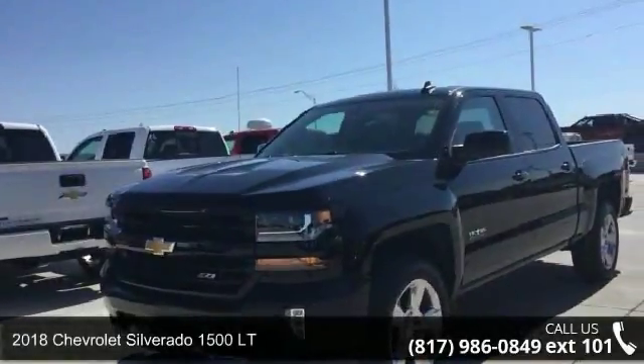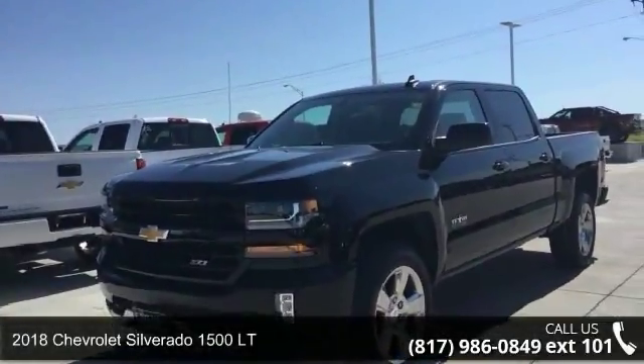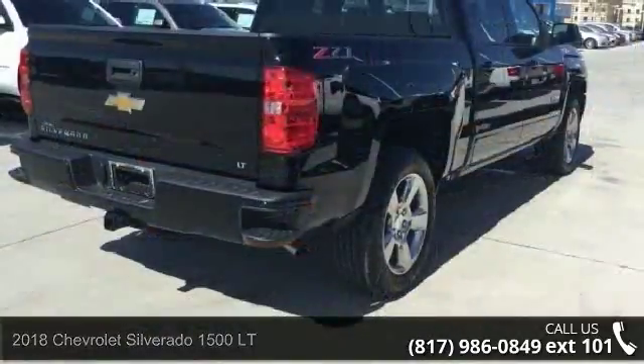Imagine yourself in this 2018 Chevrolet Silverado 1500 LT. This may be the set of wheels you've been looking for.